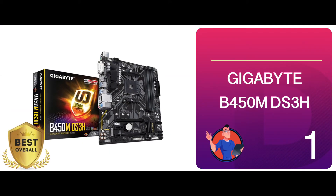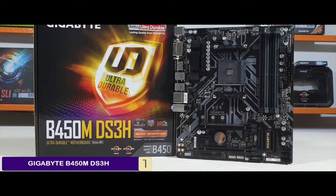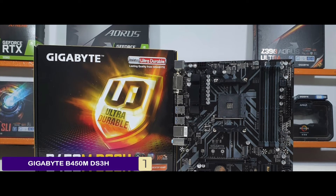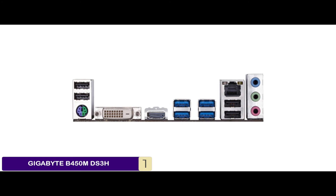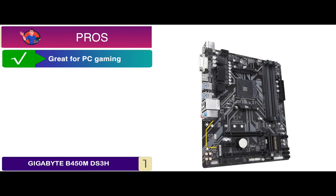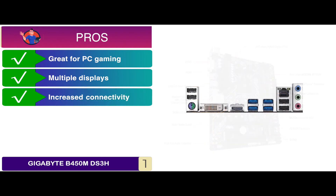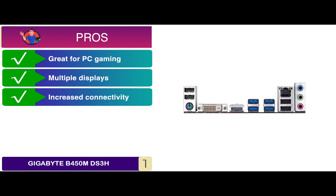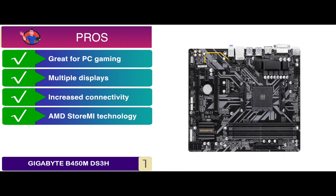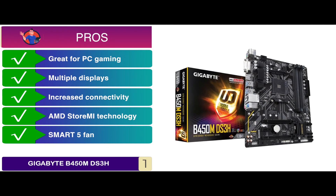Finally, we have the best overall: the Gigabyte B450M DS3H. Users have been greatly satisfied with its performance. They say that this is the best motherboard for 1st and 2nd generation Ryzen. It consists of a cooling fan, plus multiple ports for connectivity and high-quality audio features with accelerated boosting and storage. Its pros are: it's great for PC gaming. It consists of HDMI and DVI-D ports for multiple displays. It has 6 USB 3.1 ports and 8 USB 2.0 ports for increased connectivity. Because of AMD StoreMI technology, storage devices boot at an accelerated rate. And the Smart 5 fan keeps the system cool so that gamers can keep playing for a long time.